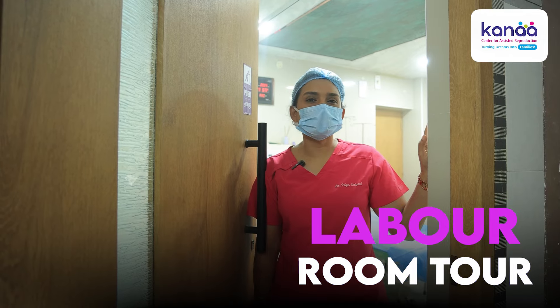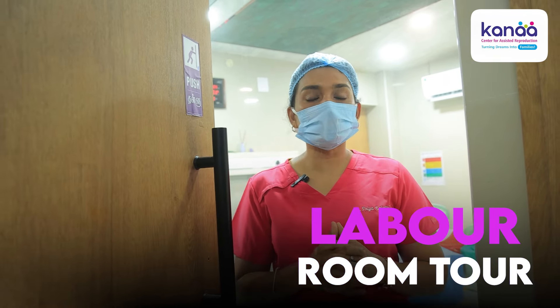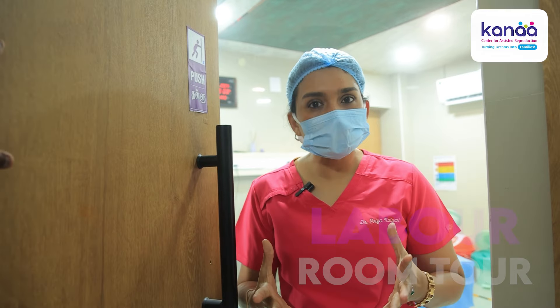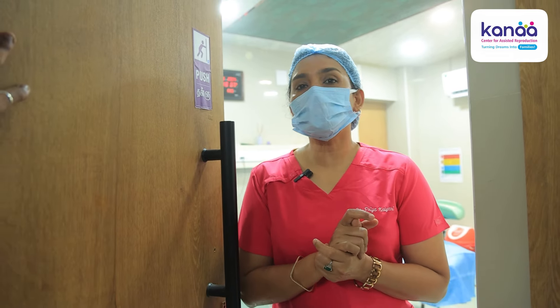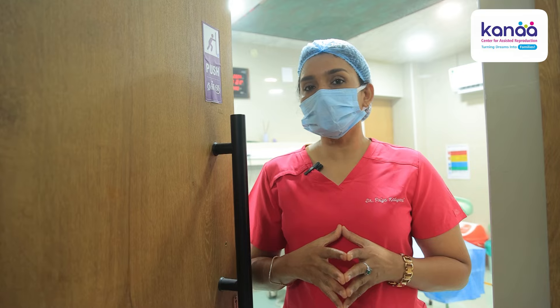Welcome to our labour room. The labour room is associated with a lot of pain. So I thought we will give you a quick tour of our labour room facility — what things we usually do and how we assist the patient during labour.